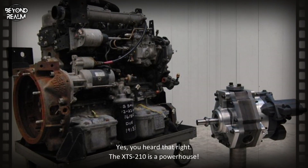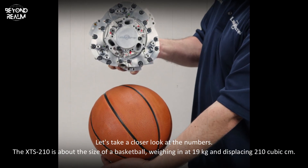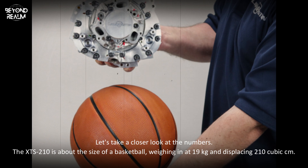Let's take a closer look at the numbers. The XTS 210 is about the size of a basketball, weighing in at 19 kilograms and displacing 210 cubic centimeters.